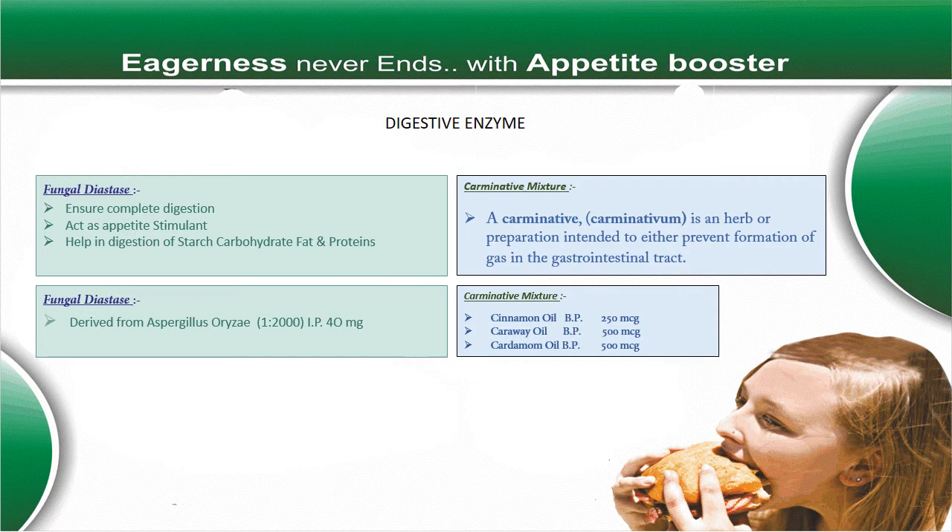Now how does fungal diastase work? Firstly, to ensure complete digestion, it acts as a digestive stimulant and helps in digestion of starch, carbohydrate, fat, and proteins. In our formulation it contains 40 mg.